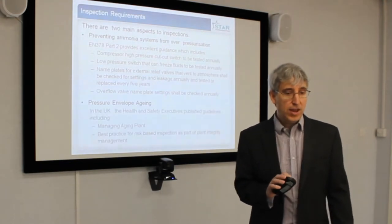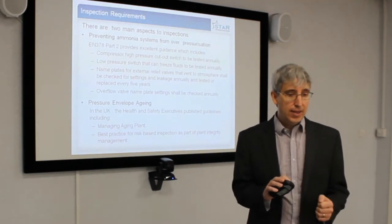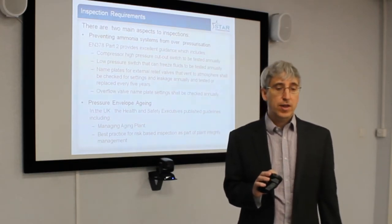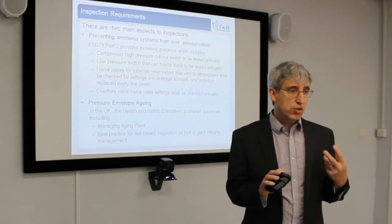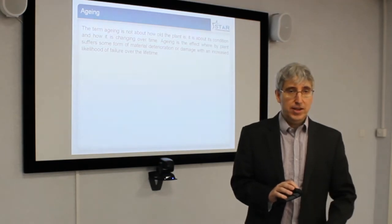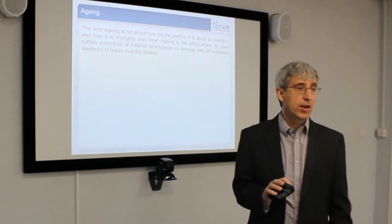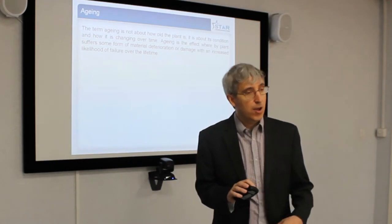When it comes to pressure envelope aging, there is lots of information. The HSE in the UK has published documents on the management of aging plant and best practice for risk-based inspections as part of an integrity management system, and these give the basis of what you should be doing. The term aging is not about how old a plant is — it is about its condition. You can have a plant that is 30 years old and might look to be 2 years old. However, a 2-year-old plant could look as if it is falling to pieces. It is not about the age of the plant, it is actually about its condition and how it is deteriorating with time.